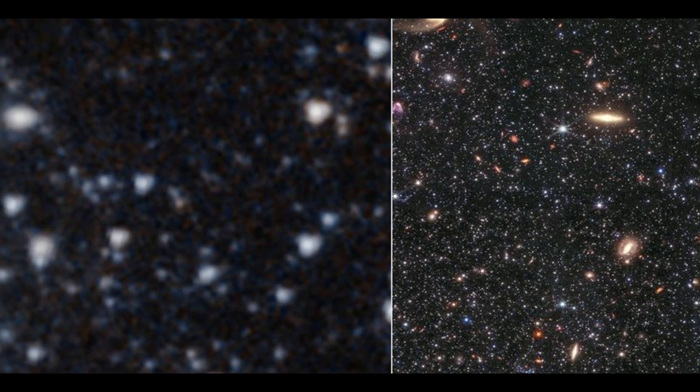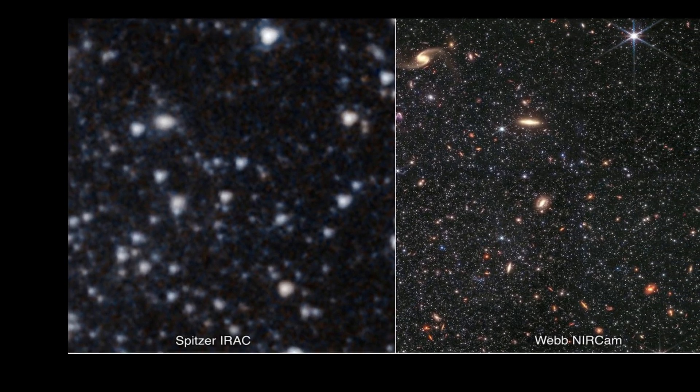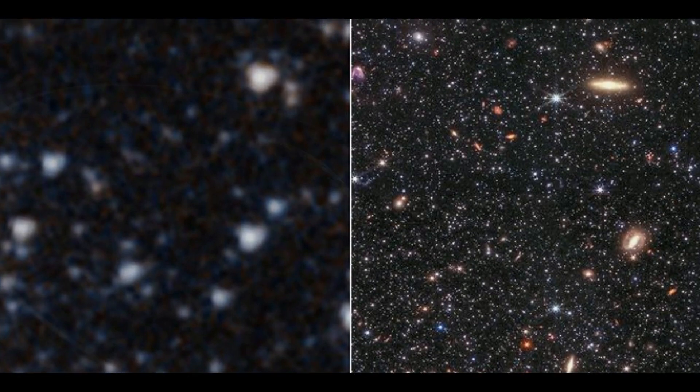JWST can detect exciting phenomena in background galaxies, such as huge tidal tails, which are structures consisting of stars, dust, and gas generated by gravitational interactions between galaxies.